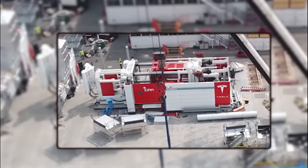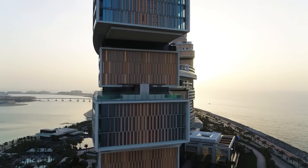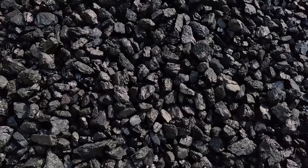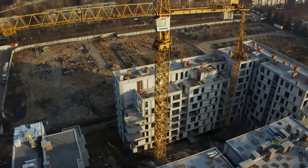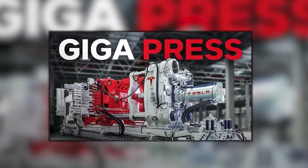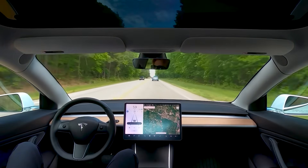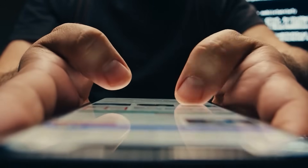Tesla might have to build a whole new factory with a concrete foundation meters deep just to hold this beast. Word on the street is it's tied to the Cybercab — Tesla's steering wheel-less robotaxi. Musk says this press will churn out five Cybercab chassis at once, every five seconds. That's faster than you can scroll through Instagram reels.